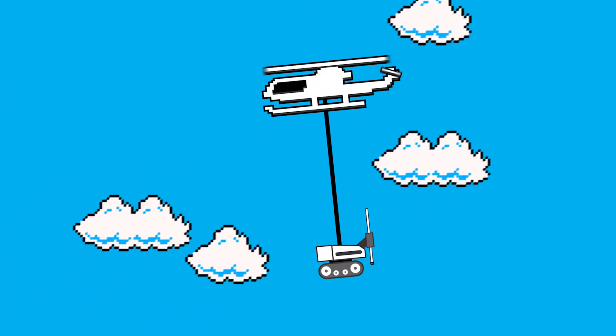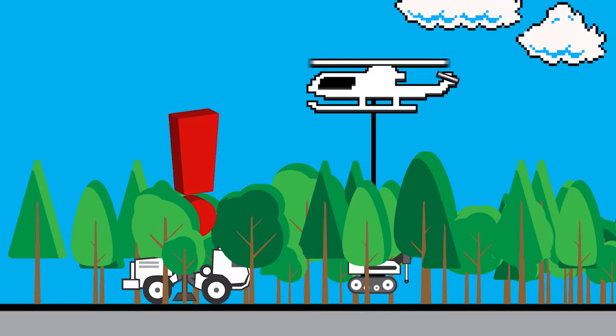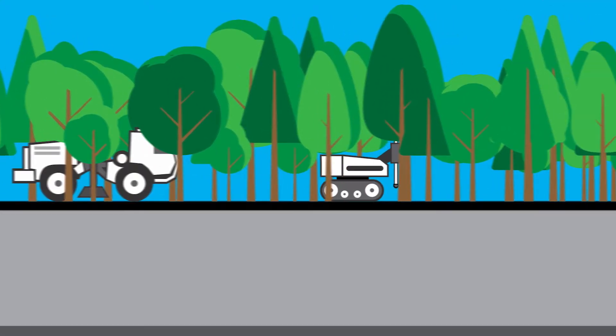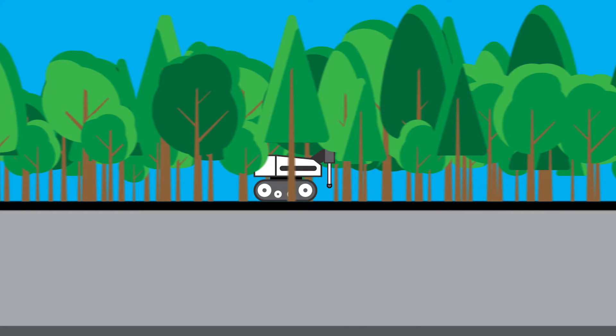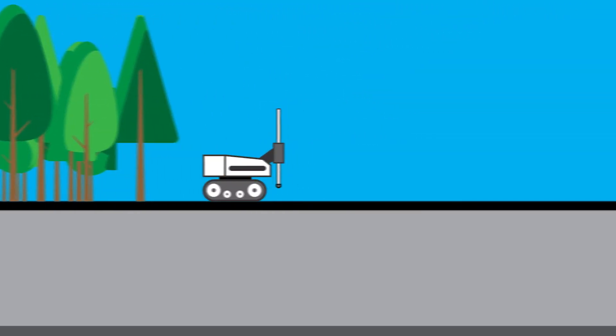Instead, a small mobile or heliportable drill can be brought in to access and navigate through difficult terrain, or terrain that has not been prepared, or has legal limits for preparation placed upon it. This is quite common in frontier locations around the world.